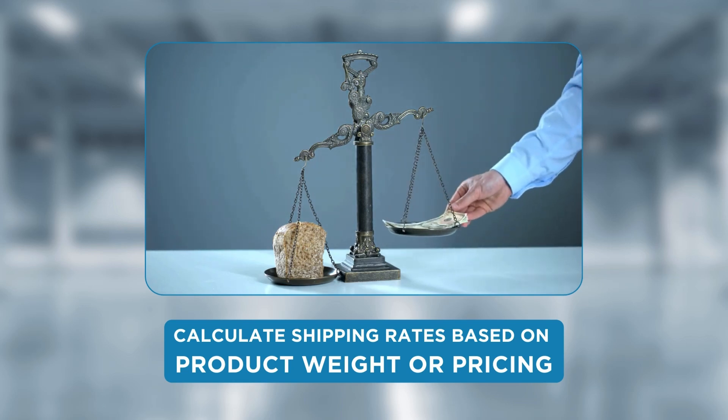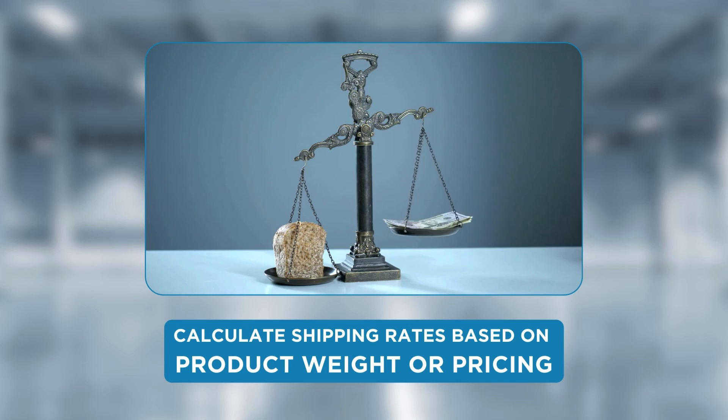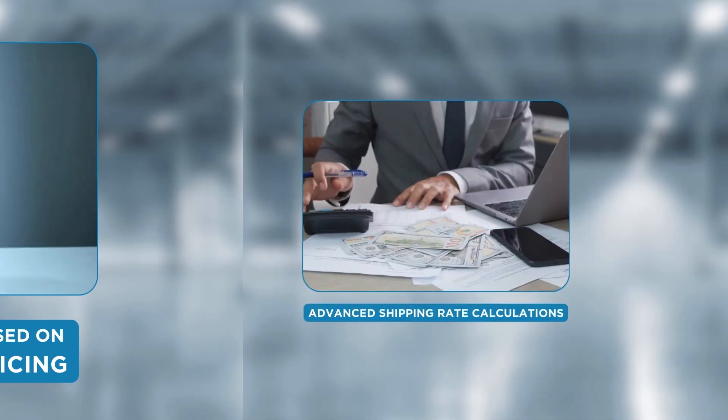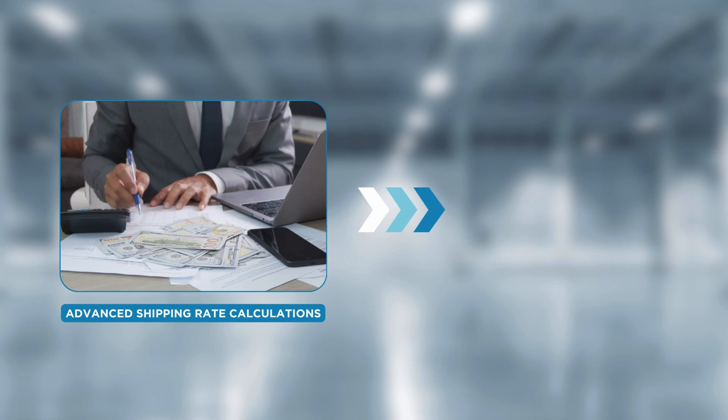Shopify's native shipping settings allow you to calculate rates only based on product weight or pricing. For advanced shipping rate calculations, you need a shipping rate calculator app on your Shopify store.